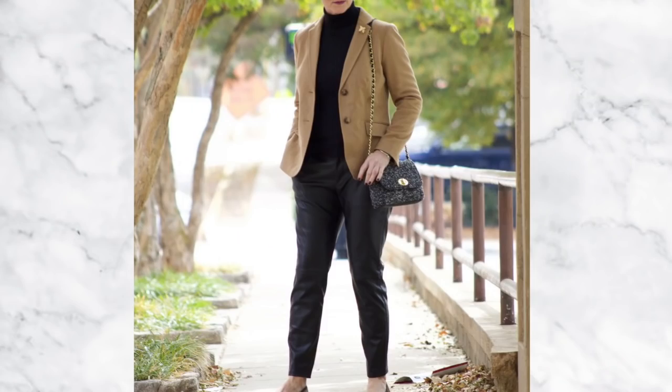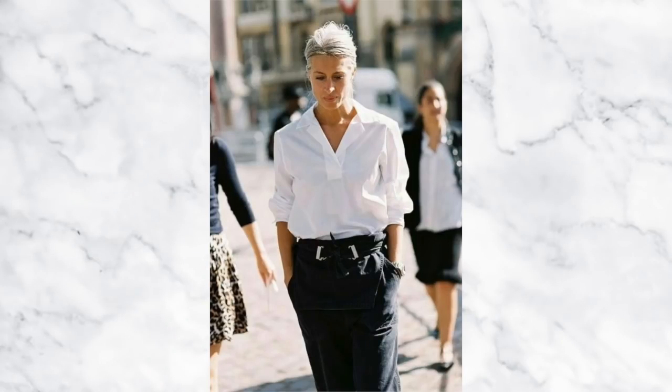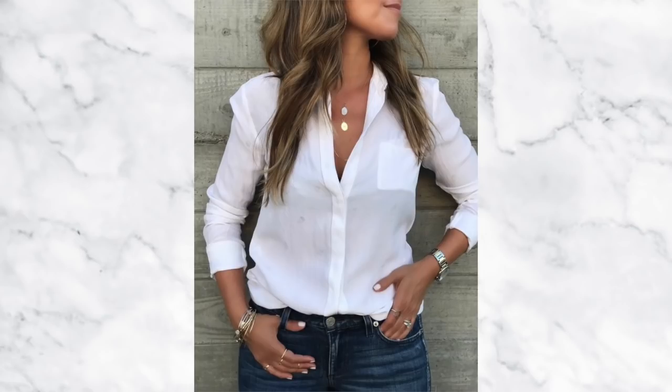There's a real temptation as we get older to cover up our necks — the skin on our neck does tend to age quite fast — but covering up our necks with skivvies and turtlenecks is actually more aging than we realize. It's far more flattering just to show a little bit of skin and not try to cover up our necks. No one's actually looking, and your outfit will look far more stylish if you just show a little bit of skin.